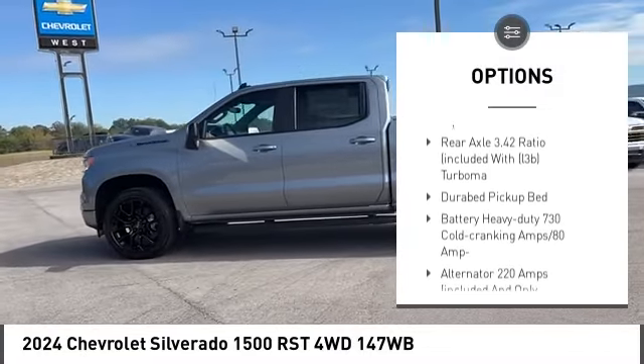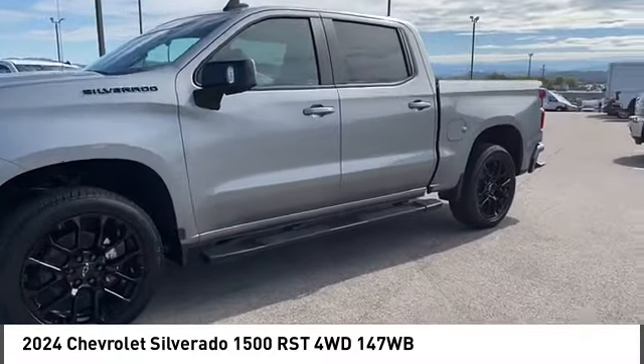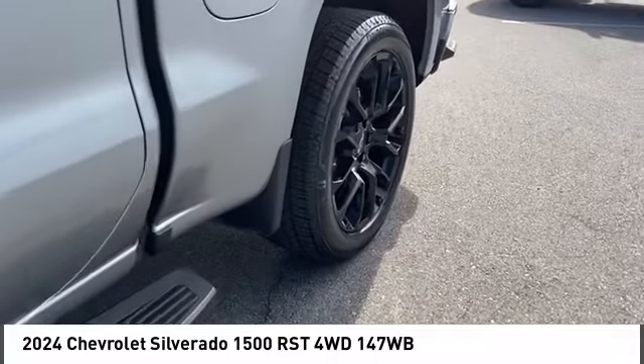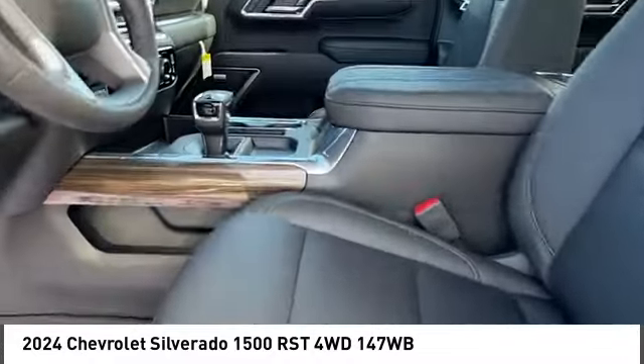Aluminum wheels, traction control, stability control, daytime running lights, four-wheel disc brakes, and front all-season tires. This beauty is sure to make you the talk of the neighborhood, so call or drop in for a test drive today.